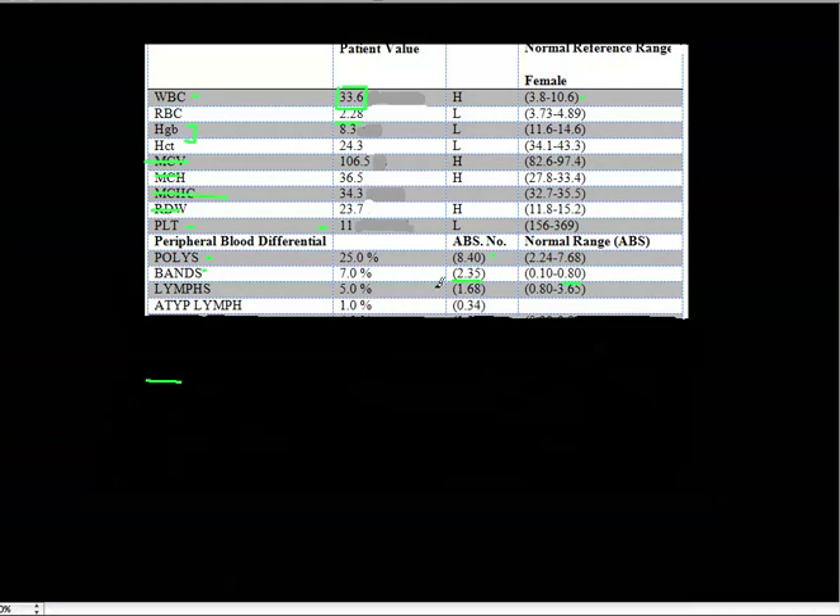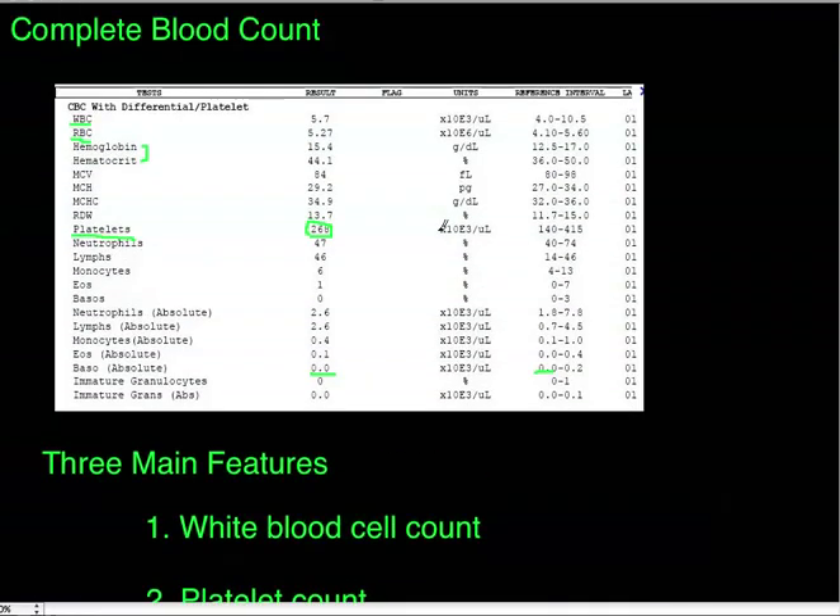The next steps should be based on these lab values alongside in-person findings like temperature. One important note: this is only one CBC. You need to track values across different days. A persistently low platelet count might be normal for a particular patient — a single reading doesn't tell the whole story. This has been a quick overview of how to use the CBC for differential diagnosis.